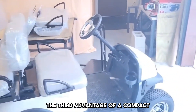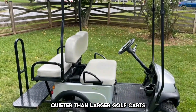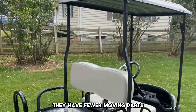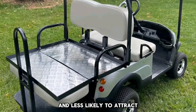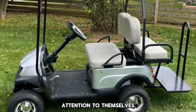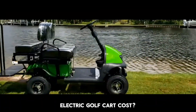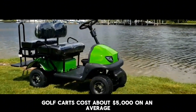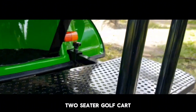The third advantage of a compact electric golf cart is that they are quieter than larger golf carts. Since they are smaller, they have fewer moving parts and don't make as much noise when running, making them easier to drive and less likely to attract attention. Mini electric golf carts cost about $5,000 on average, which is much less than a standard two-seater golf cart.